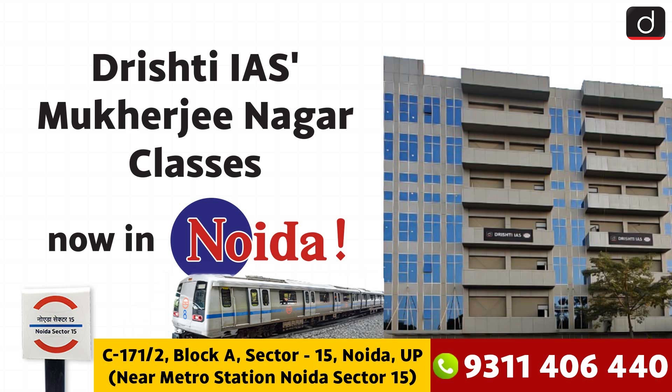Before moving on to the next slide, we have an announcement. Drishti IAS's Mukherjee Nagar classes are now in NOIDA Sector 15. NOIDA is the new UPSC hub. Our address is C-171, Block A, Sector 15, NOIDA, UP, near NOIDA Sector 15 Metro Station. For location, click the link in the description. For more information, call us at 9311-406-440. To have our counselors call you back, fill out the form in the description.